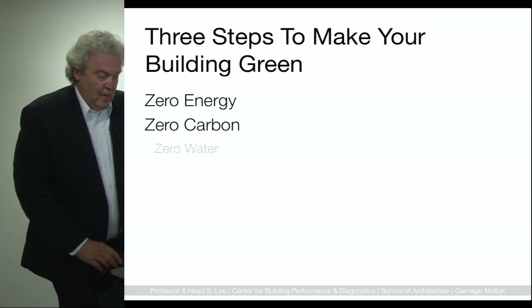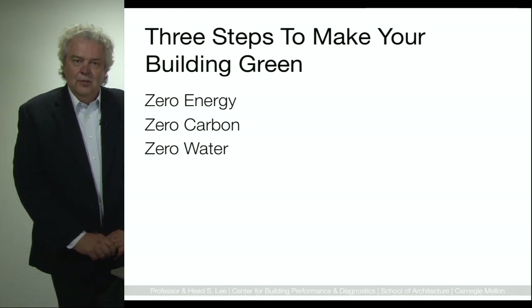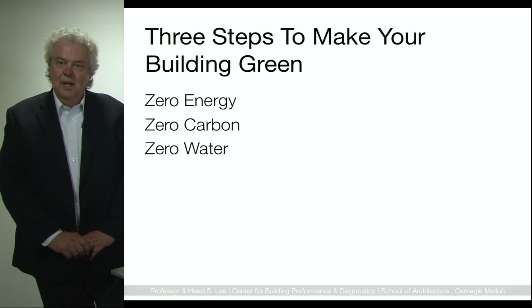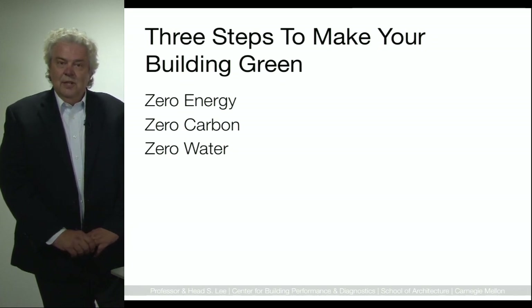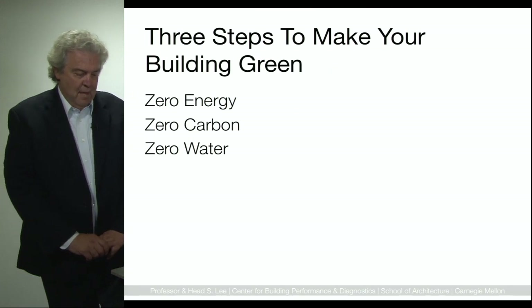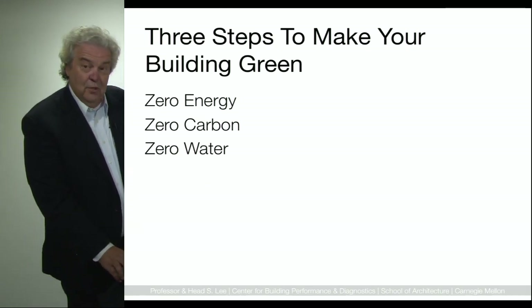The third step is to make your building zero water. The most aggressive standard out there for achieving zero water is from the Living Building Challenge, where they state that 100% of the building's project water needs must be supplied by captured precipitation or other natural closed-loop systems, and that you need to account for all of the downstream impacts of that water used on the site. So let's go through each of those — energy, carbon, and water — sequentially and talk about some strategies to make your building green.